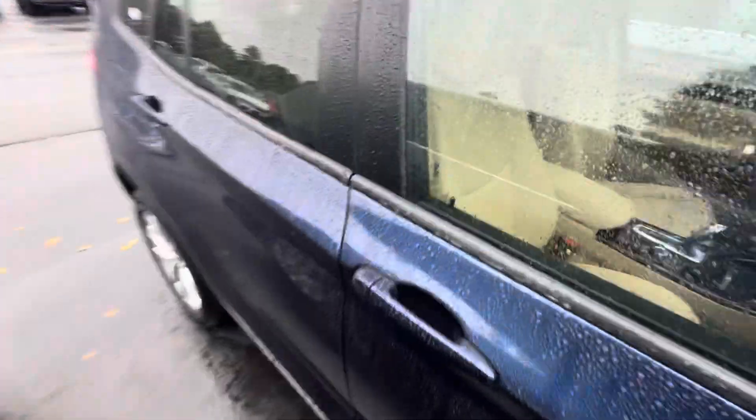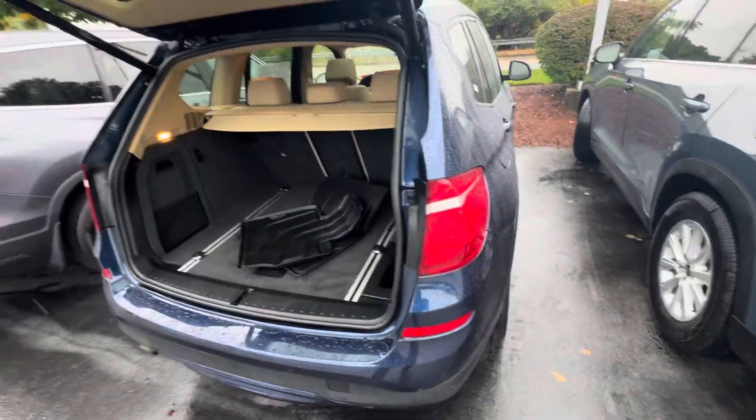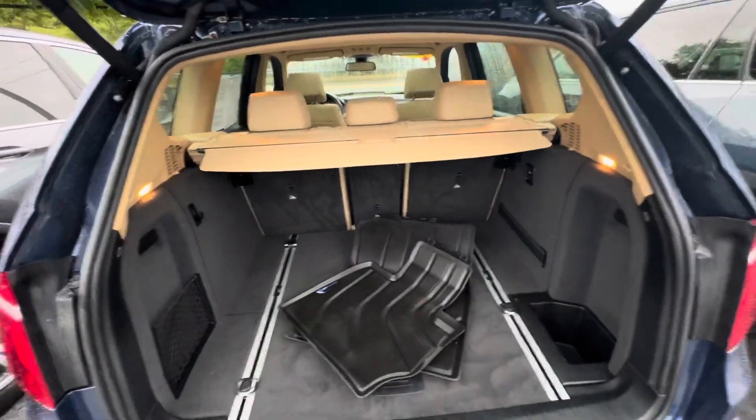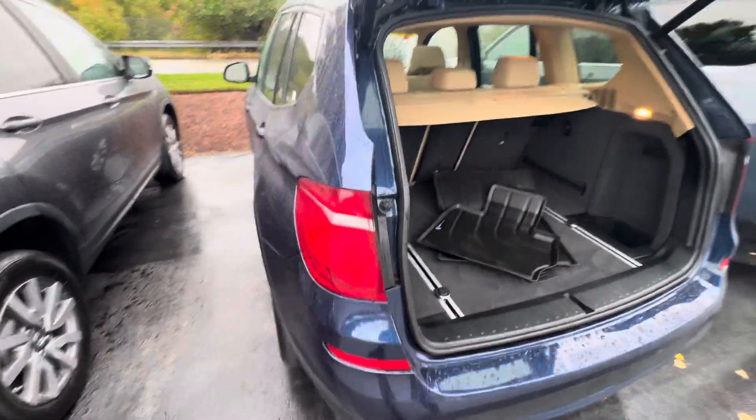Let's bring you over here to the trunk. You've got your auto-lift tailgate there. It does come with some all-season mats. It's very well taken care of, as you can see. BMWs have, I believe, the nicest interior of any vehicle.